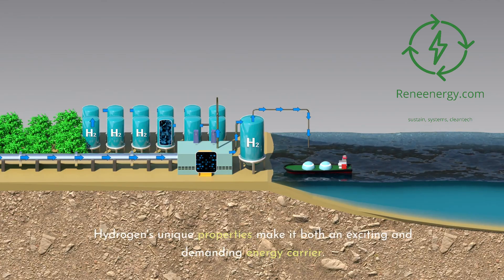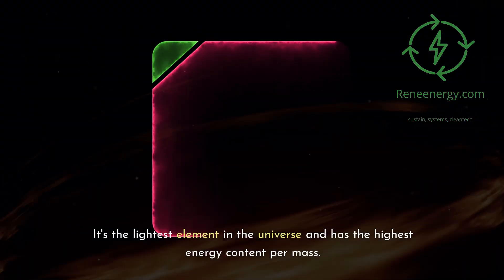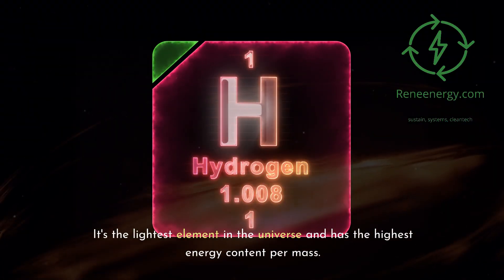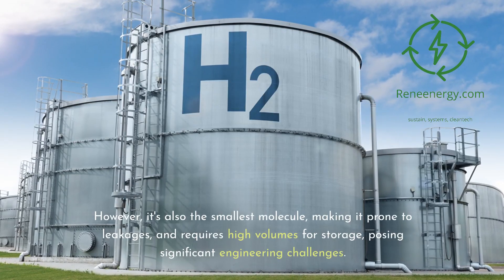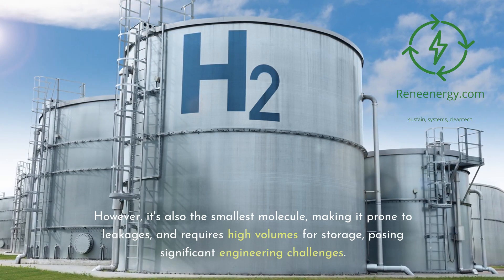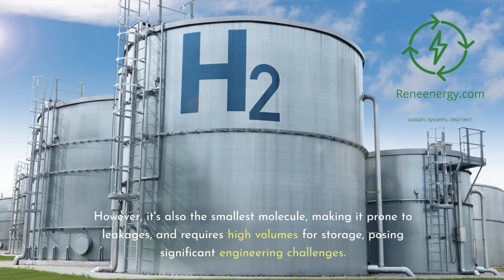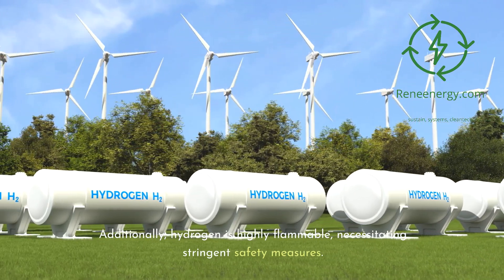Hydrogen's unique properties make it both an exciting and demanding energy carrier. It's the lightest element in the universe and has the highest energy content per mass. However, it's also the smallest molecule, making it prone to leakages, and requires high volumes for storage, posing significant engineering challenges. Additionally, hydrogen is highly flammable, necessitating stringent safety measures.